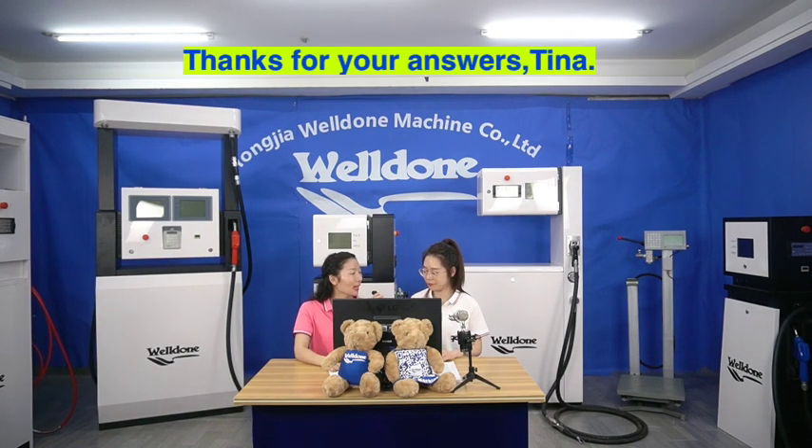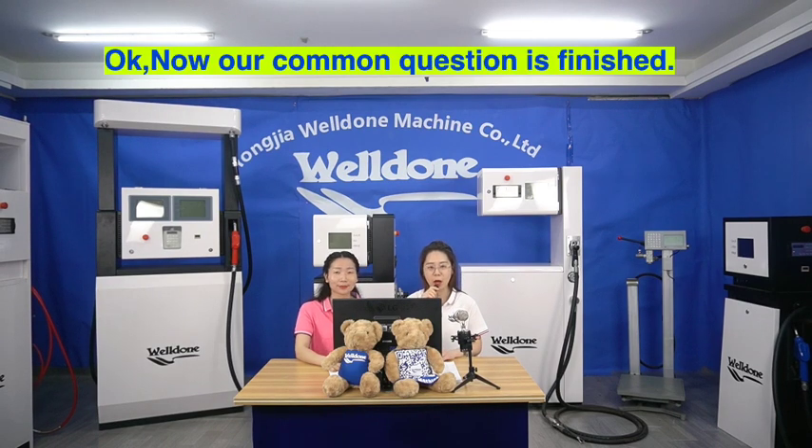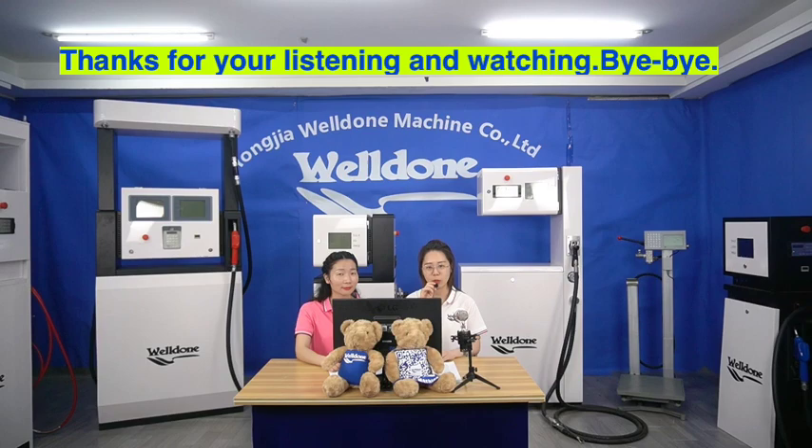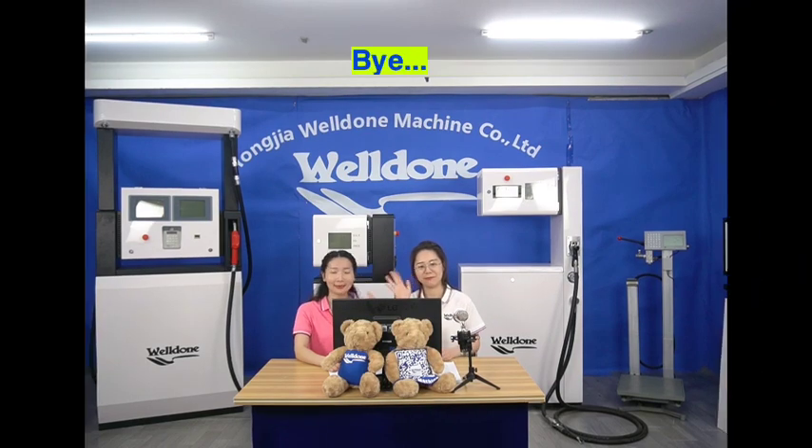Thanks for your answers, Tina. Okay, our common questions are finished. If you have other questions, please check with our backstage workers for more details. Thanks for listening and watching. Bye-bye.